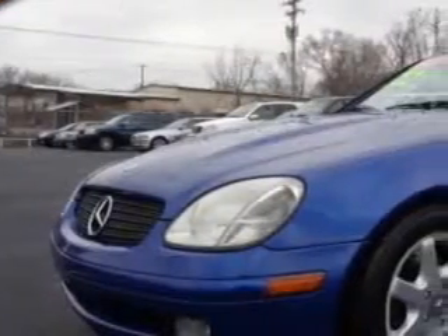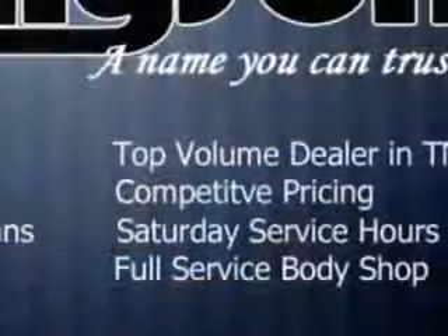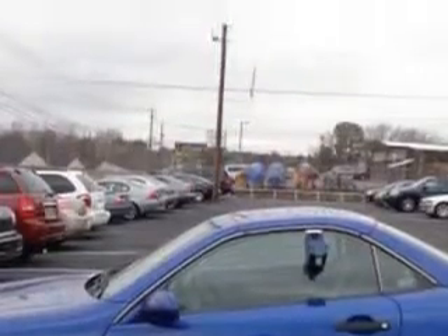You will love this Bahama Blue Metallic 1999 Mercedes-Benz SLK Class Convertible. Equipped with a 4-cylinder engine and an automatic transmission. Enjoy an impressive 30 miles to the gallon on this great car with features like: